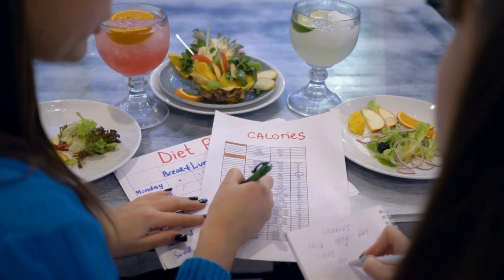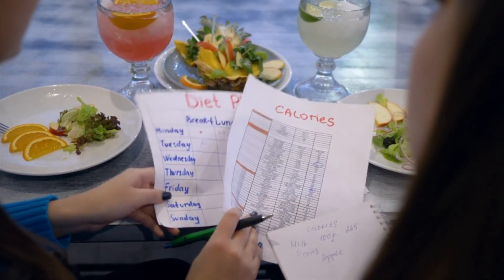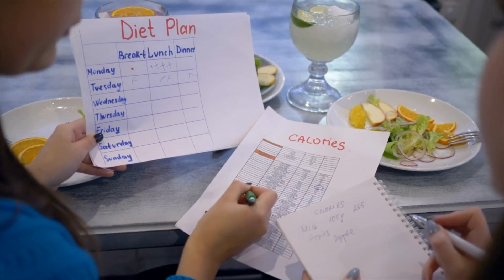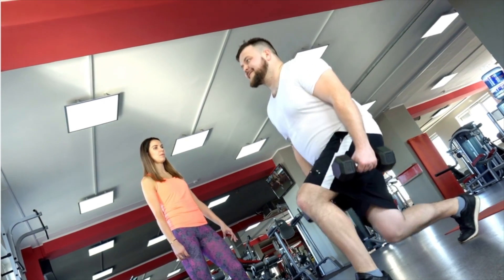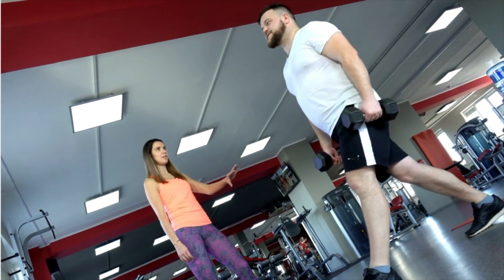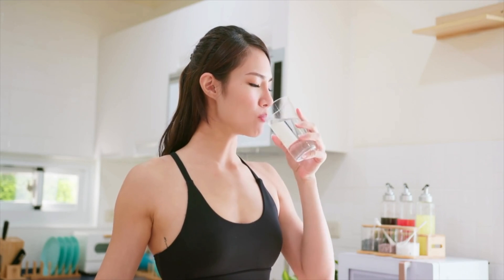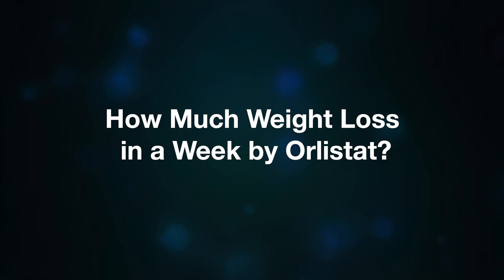Instead, the unabsorbed fat passes through your digestive system and is removed from your body in your stool. This reduction in fat absorption helps create a calorie deficit, which can lead to weight loss over time. However, orlistat is meant to be used in conjunction with a reduced calorie, low-fat diet and regular physical activity. Because orlistat can also reduce the absorption of fat-soluble vitamins, it is often recommended that people taking orlistat also take a daily multivitamin supplement at bedtime, or at least two hours before or after taking orlistat.